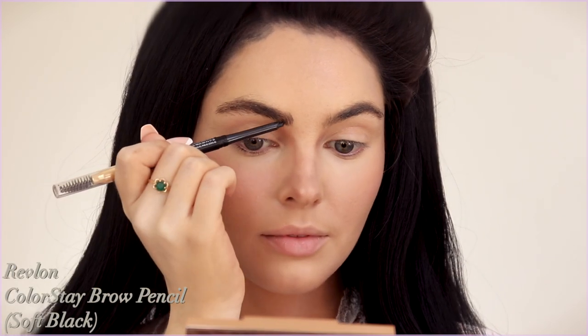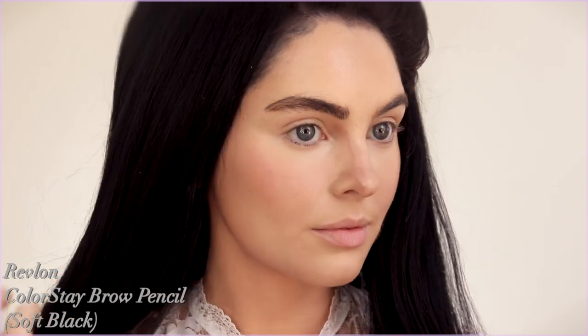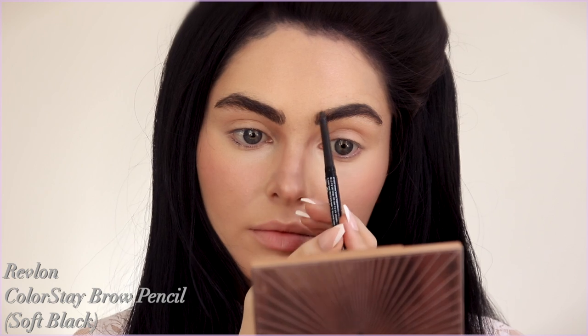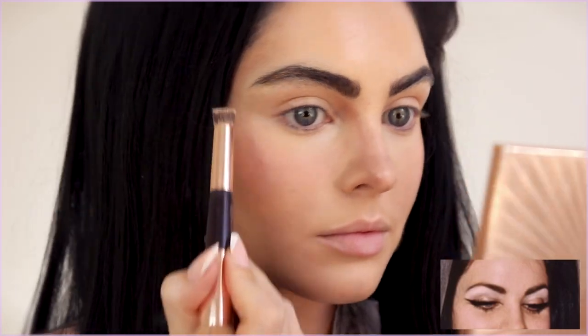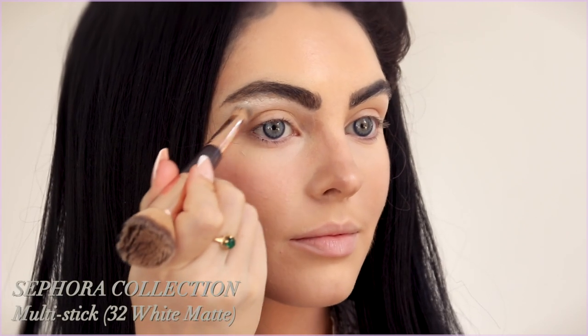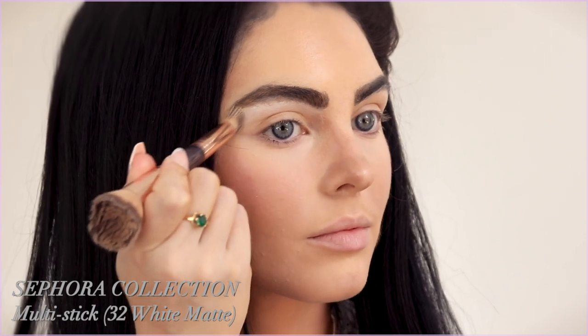For brows, Priscilla wore a comma brow style — fairly thin, round at the tail, and definitely quite dark. I'm not going to pluck my brows, but I'm creating a similar shape within my fuller brows using the Revlon Colorstay Brow Pencil in Soft Black. Then with the Too Faced Concealer, I'm going over my natural brow hairs at the bottom to clean up the shape. I like to do a subtle transformation — I still look like me — but I do try to incorporate similar contouring and brow shape without going really harsh.